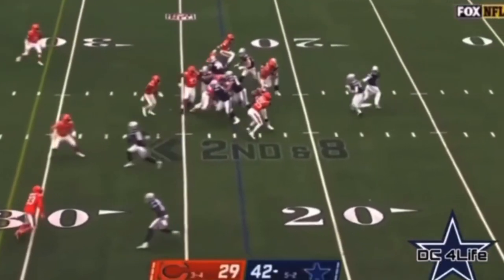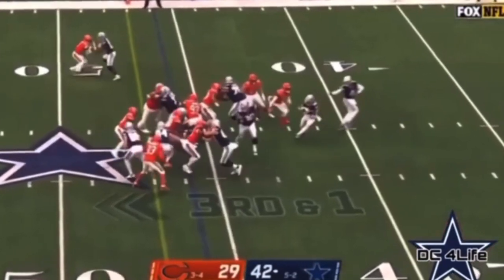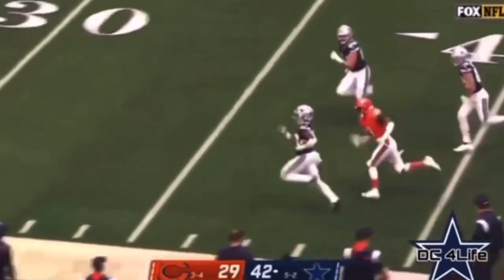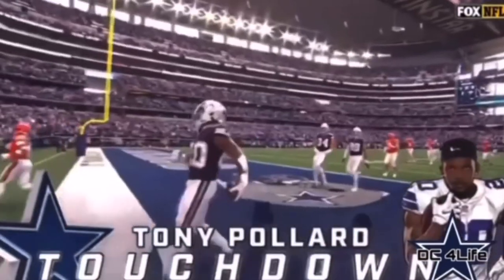Pollard — nice move by Tony Pollard for a first down. Here's Pollard, and sure enough, a first down and more. Welcome to the big show, Tony Pollard — his third touchdown of the day.